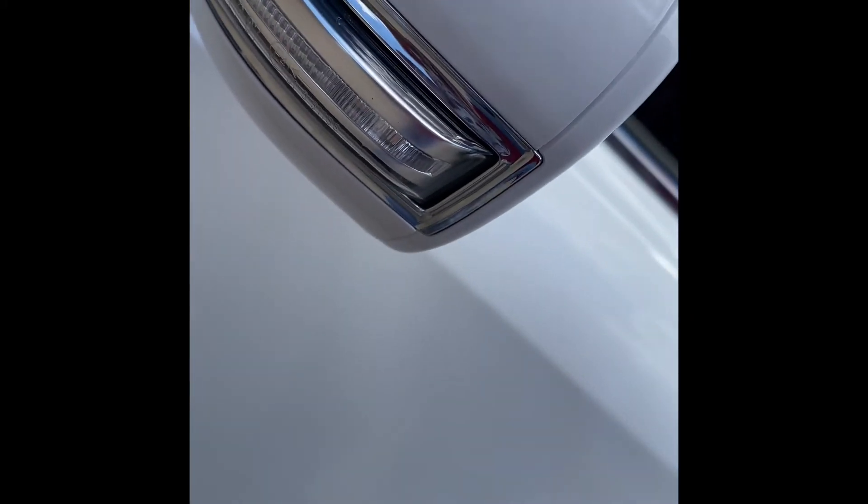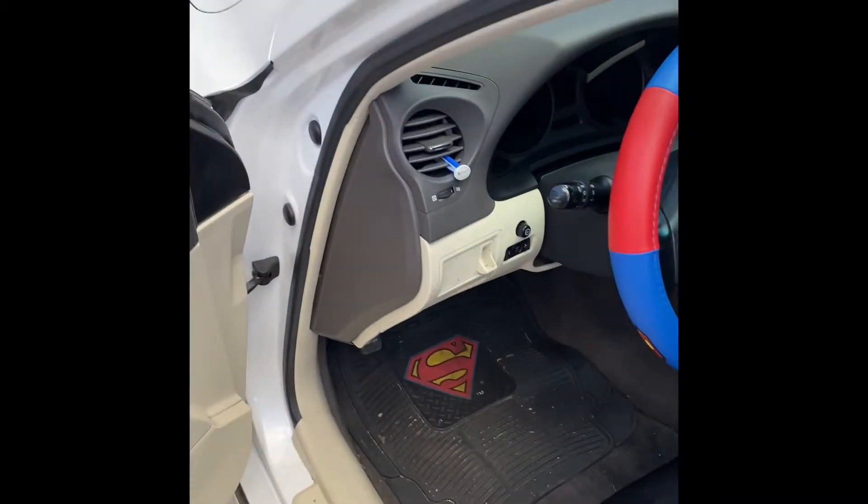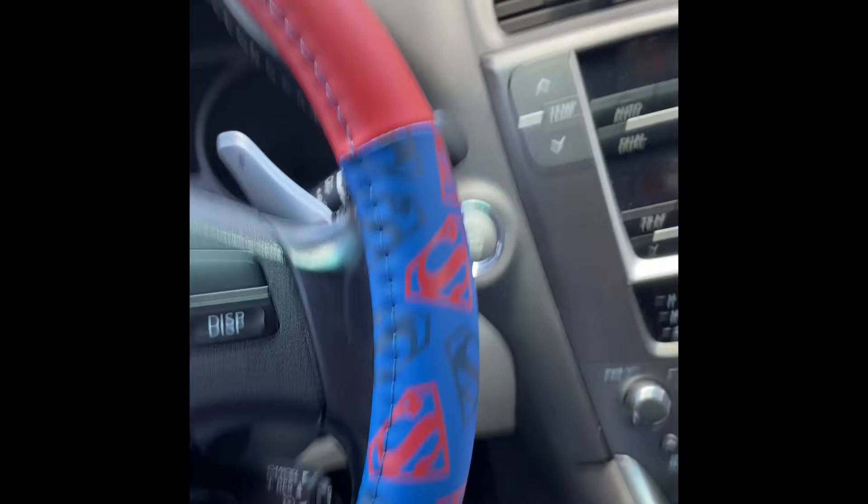It locks by itself, and at night time this light here illuminates, so if you're in a dark place, it lights up all the area around you. That's actually three features right there.